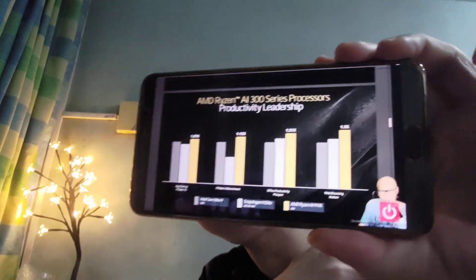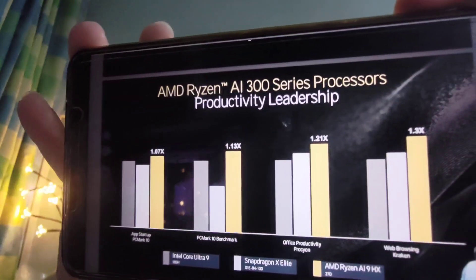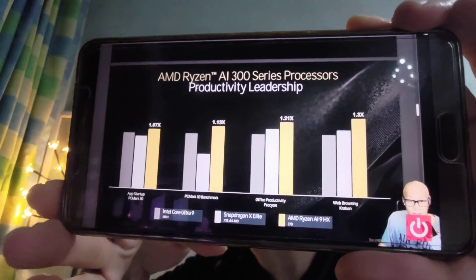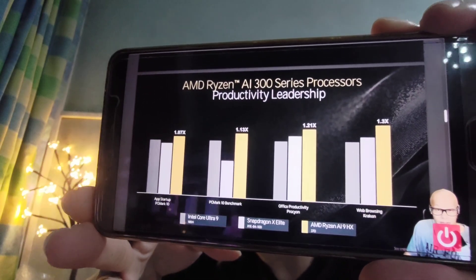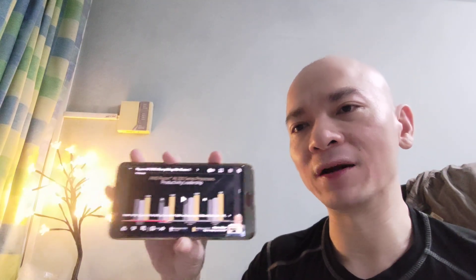This benchmark was done before Lunar Lake. Let me just summarize: you see that yellow bar there — that is the AMD — and then you see the grey bar, which is probably the Intel Core Ultra 9, likely Meteor Lake or before that. The point is you can see AMD is much higher in performance. Obviously this is before Lunar Lake, and when Lunar Lake comes out it will go up a bit. But I don't think it will outclass this AMD chip, simply because Intel is trying to reduce performance to increase battery life.